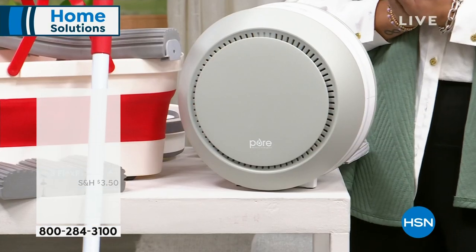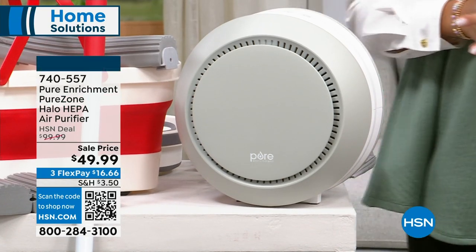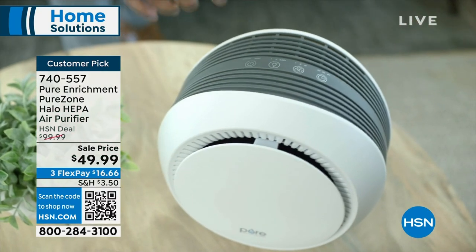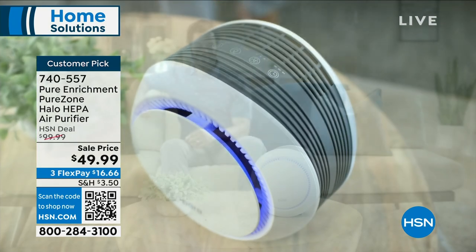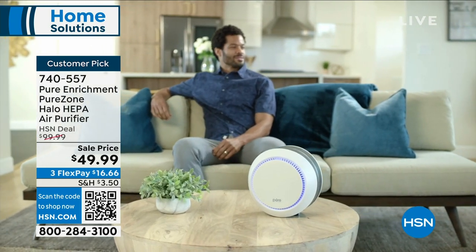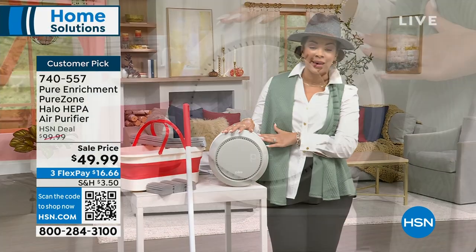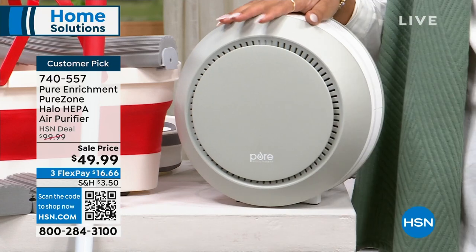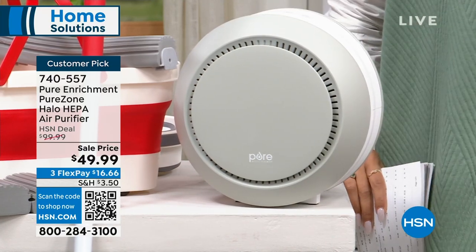We always think about cleaning the things we can physically see, but what about the things we can't see that our lungs are filtering for us? This from Pure Enrichment is their HEPA air purifier. HEPA is the top-of-the-line filtration system that filters out 99.97% of pollen, mold spores, dust, and dander. This is a big customer pick — it's half off, from $99 down to $49.99, with FlexPay at about $16 and some change.